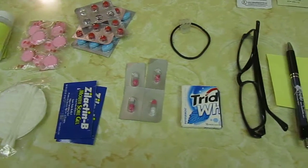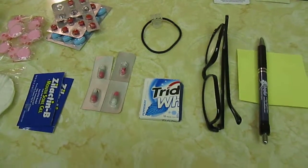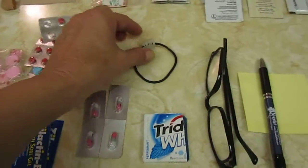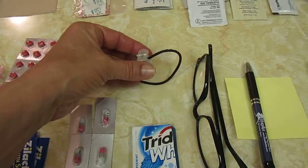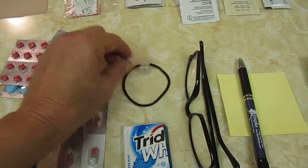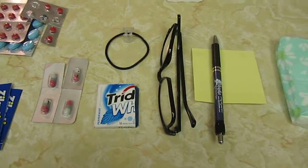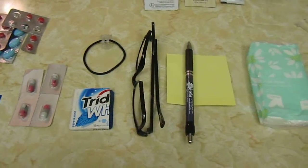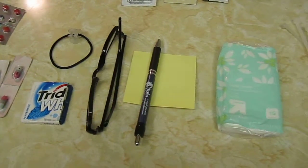I have some gum, a hairband with one of those little clippies to clip your hair back — to me, if I need my hair out of my eyes so I can see what I'm doing, that's first aid. I've got some glasses, a pad and a pen.